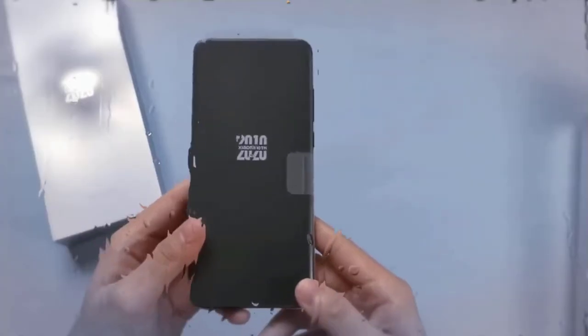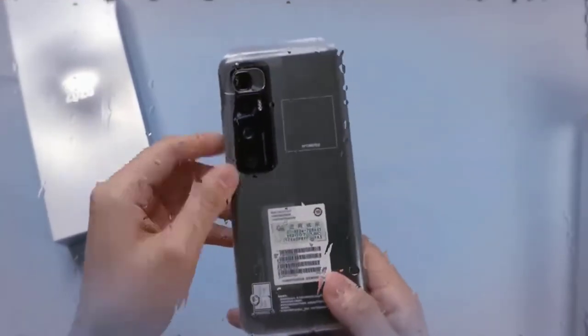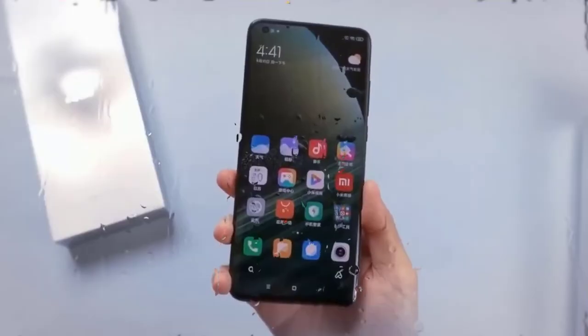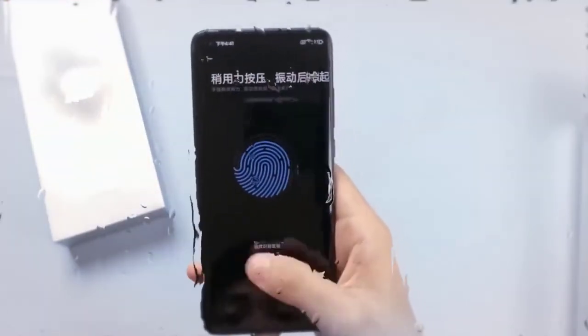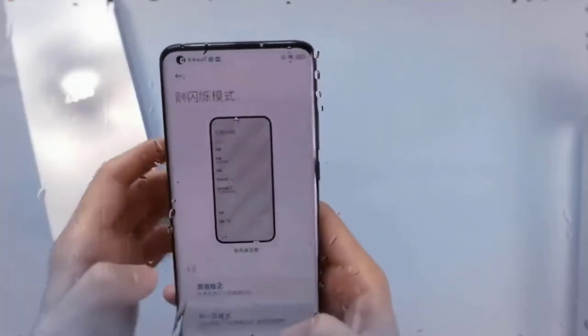It features a 6.67-inch Full HD+ AMOLED display with a 120Hz refresh rate. It is powered by an octa-core Qualcomm Snapdragon 865 SoC paired with up to 16GB LPDDR5 RAM. There is also up to 512GB UFS 3.1 storage on board.